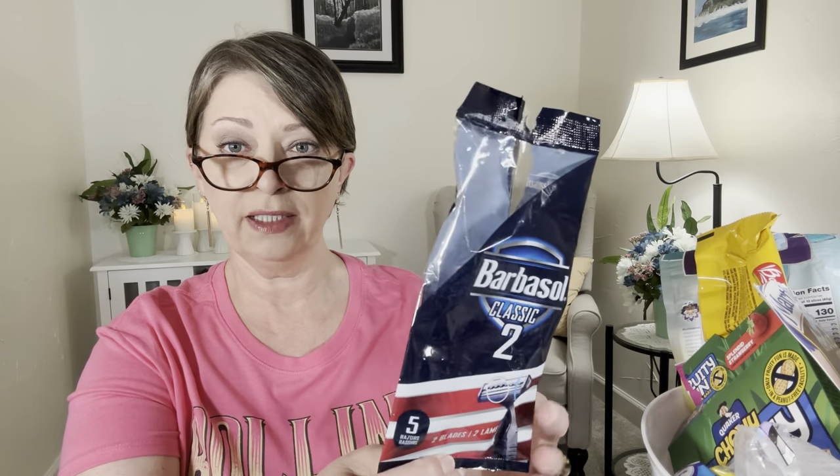We finished a thing of my razors — these are my favorite razors at the Dollar Tree. These are the Barbasol brand, Classic Two, and you get five razors with two blades. I love these. I never have a problem shaving my legs. There are some razors out there that just slice my legs to shreds, and I stick with these. I do try other ones but I always go back to the Barbasol. If they work well on a man's face, I know they're going to work well on my legs.